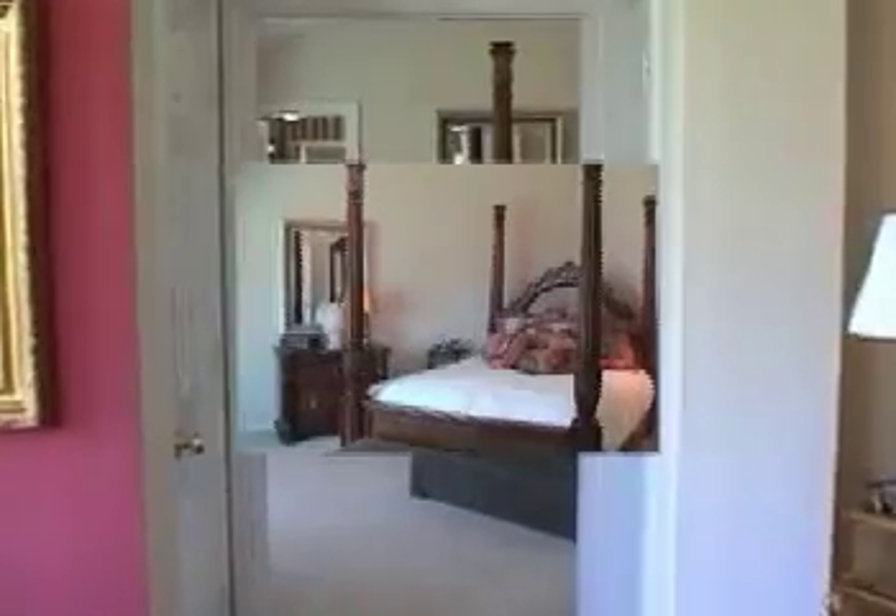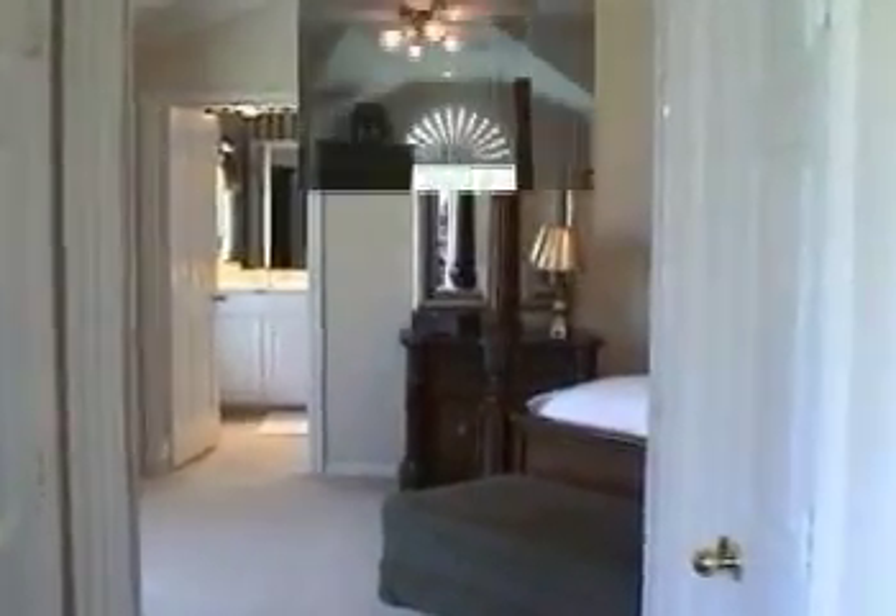The master bedroom is 19 by 14 with a ceiling fan. Ceiling fans throughout the home. Plantation shutters and 2-inch blinds. The master bath features travertine tile, dual sinks, and a sunken tub.